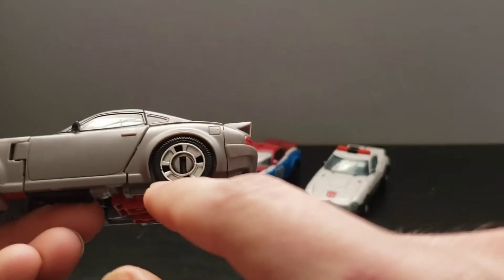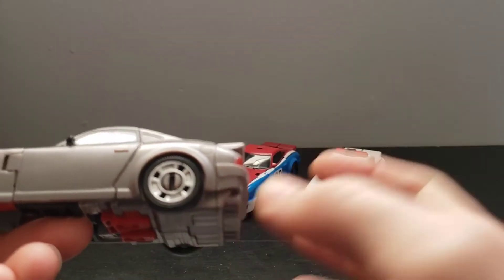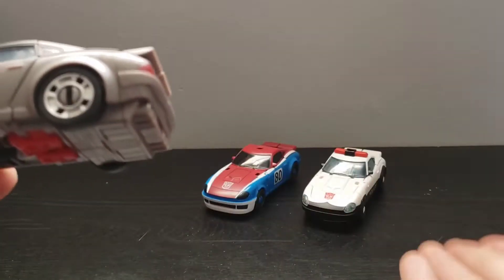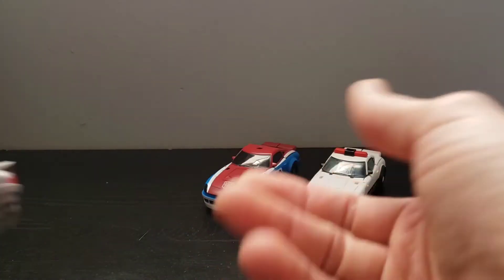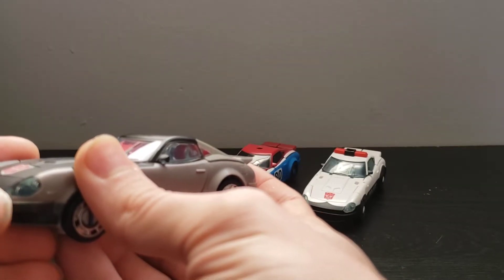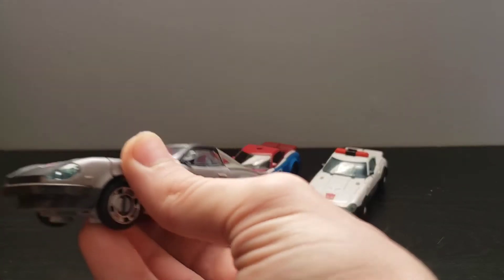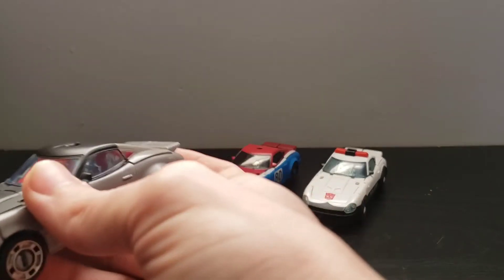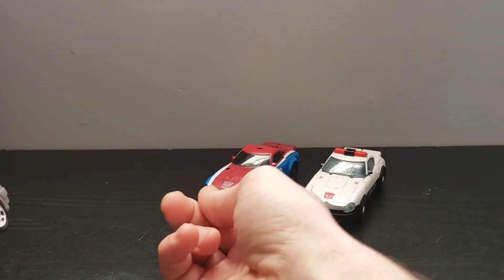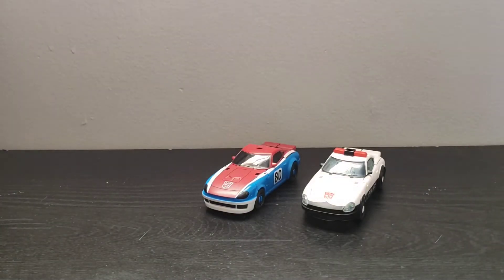They did go and paint the rims on the wheels for this figure, which is really nice — they didn't paint the rims on either of the other two. I do like this blue used here on the headlights. I wish they would have gone with blue on the headlights for this figure and him. Maybe also him, but I do like how they look kind of blacked out, like a race car wouldn't have headlights.